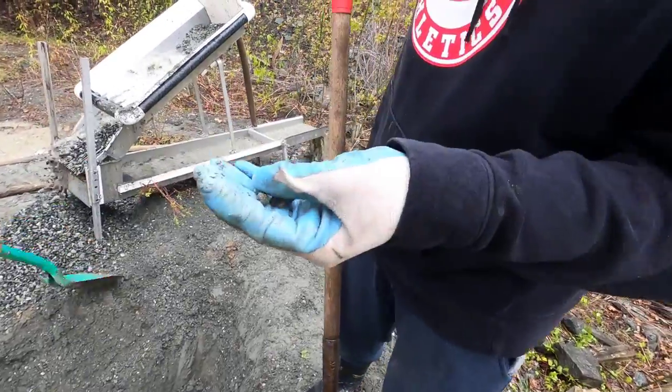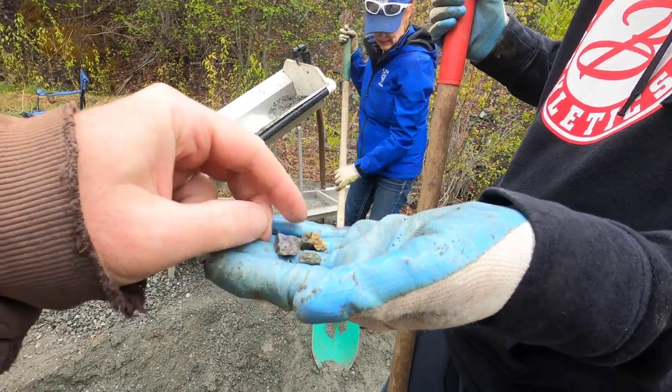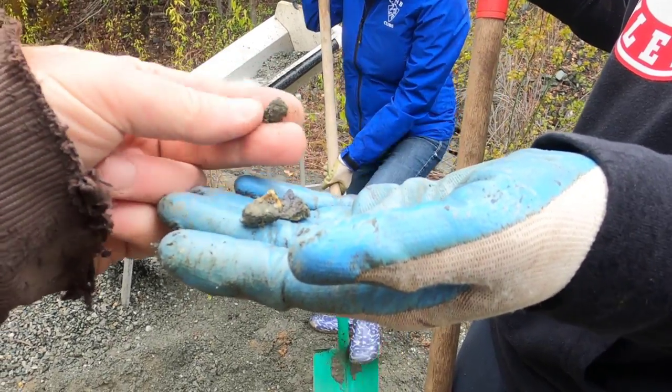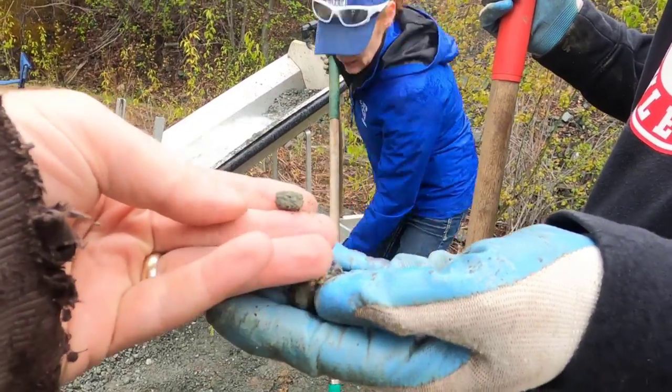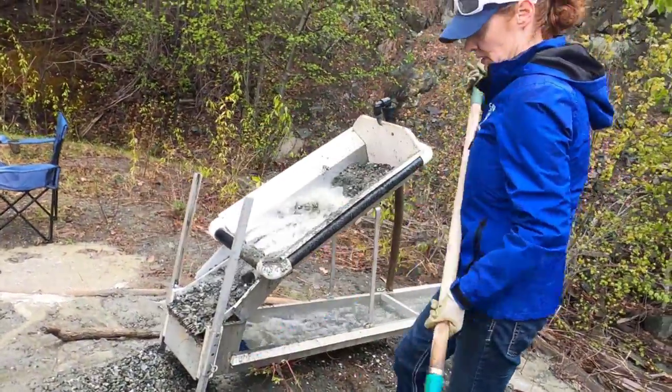What'd you find? So I found all this across all three of those steps — some sort of sulfide by the looks of it. This one's green if you clear it — yeah! Hopefully we find things like that that are really heavy and stay in the sluice, because those could be made of copper.